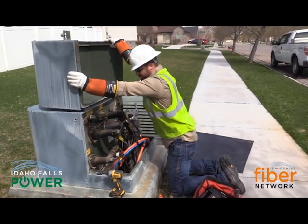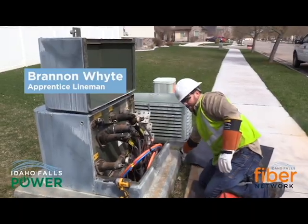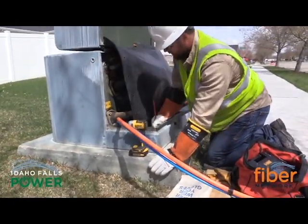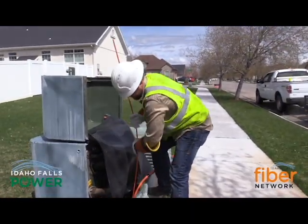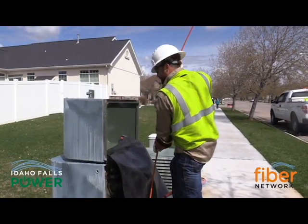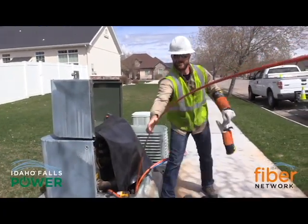We've already got some of these done, so we're trying to hit the last part of this neighborhood right now, getting the ones that are a little bit smaller. Some of these conduits are two inch and some of them are two and a half. The ones that are two and a half go a lot easier. These are the last ones we're just trying to finish up before we move on to the next neighborhood.